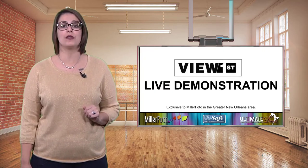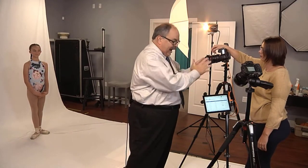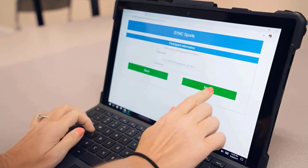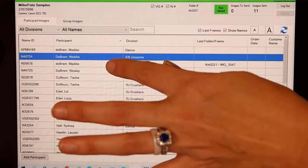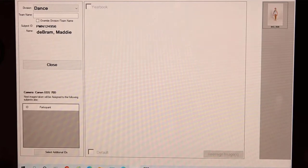Here is a live demonstration of how our View First system works. We have our beautiful dancer Maddie here, Kirsten behind the camera, and our tablet. The camera is connected to the tablet and we get data from the moms one of two ways: you either give us the data ahead of time or on picture day we can have mom just register. Either way is fine with us. Kirsten will pull up Maddie's name and she'll take a few pictures.